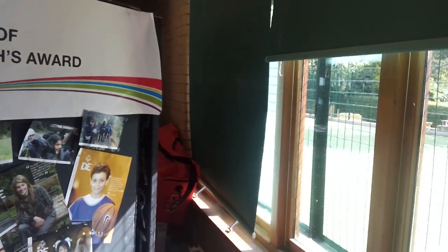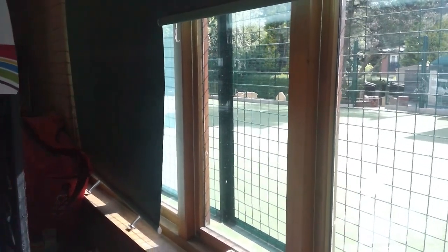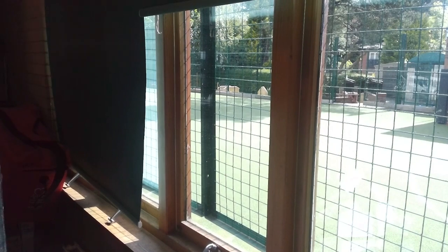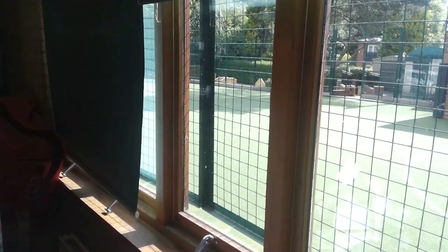It's also worth mentioning that although we have the AstroTurf here at Hydesville, our sports facilities for PE are off-site. We use Wolverhampton University Walsall campus site. We also use Walsall Gala Swimming Baths and Walsall Leisure Centre.